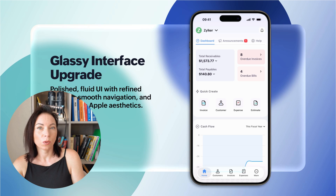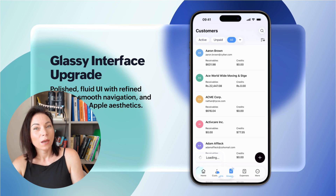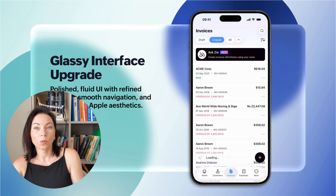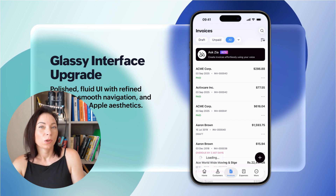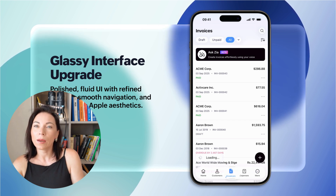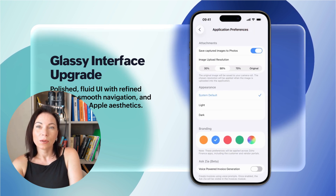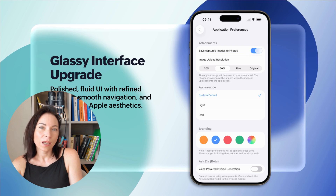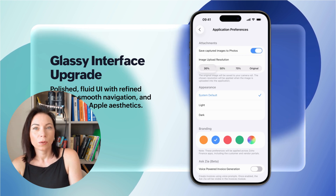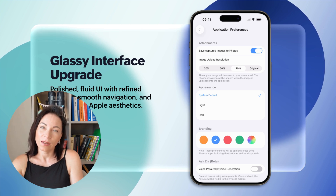Let's talk about the visual appeal with the new liquid glass design in Zoho Books, supported across iOS 26, iPadOS 26, macOS 26 and watchOS 26. This design gives the interface a frosted, glass-like look — light and translucent, blending beautifully with your background to offer a smooth and modern visual experience. Every tap and swipe now feels fluid and consistent, making financial management feel more natural and less cumbersome.